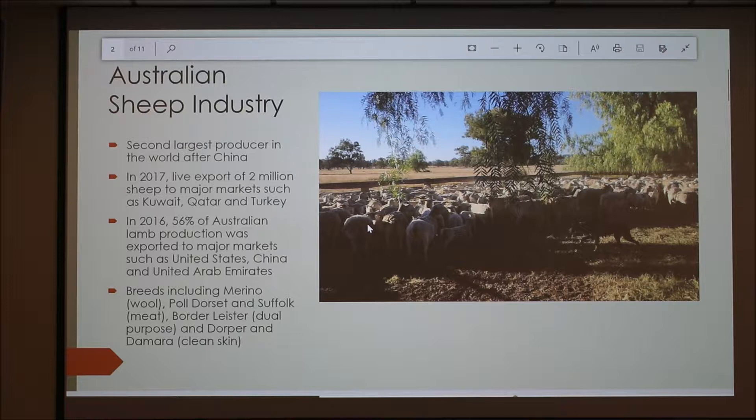A bit about the industry: we're the second largest producer in the world after China. In 2017 there was live export of two million sheep to major markets such as Kuwait, Qatar and Turkey. In 2016, 56% of Australian lamb production was exported to major markets such as the US, China and the UAE. Our major breeds are the Merino, which is the primary wool sheep, and we also have Poll Dorset and Suffolk which are meat sheep.